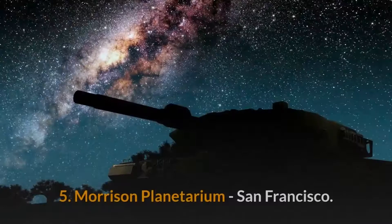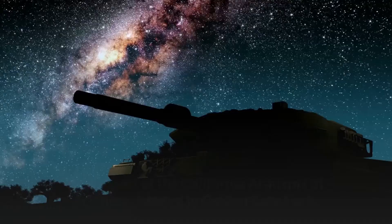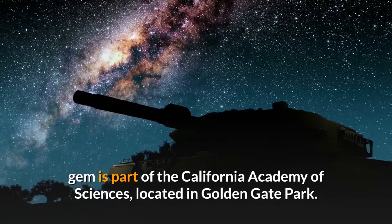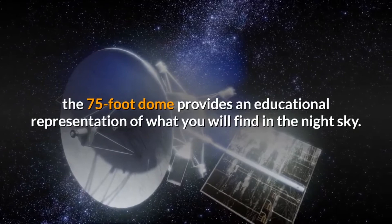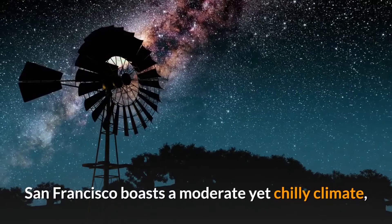Number five: Morrison Planetarium, San Francisco. This Bay Area gem is part of the California Academy of Sciences, located in Golden Gate Park. As the biggest all-digital planetarium in the world, the 75-foot dome provides an educational representation of what you will find in the night sky. San Francisco boasts a moderate yet chilly climate, with almost any day being a great day to visit the Morrison Planetarium.